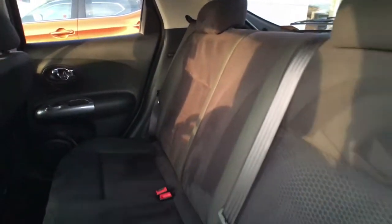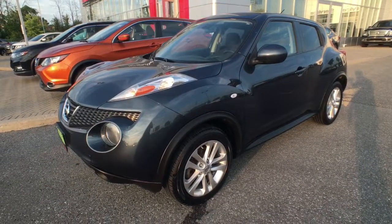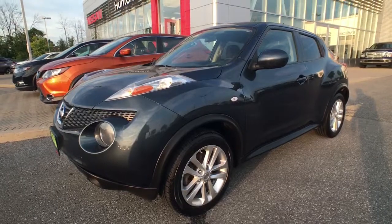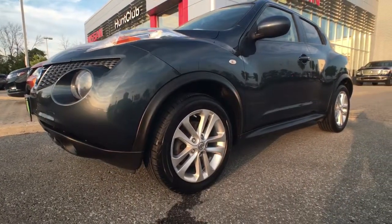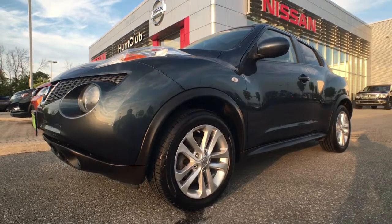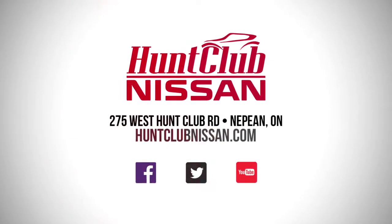This is the spacious back seat, with space to hook up two child seats. That's going to wrap up everything about this 2012 Juke available here at Hunt Club Nissan. Our showroom is open 9 a.m. to 9 p.m. Monday to Friday, and 9 a.m. to 5 p.m. on Saturdays. We're always available online at HuntClubNissan.com. My name is Jason — thanks for joining me today and we'll catch you in the next one.